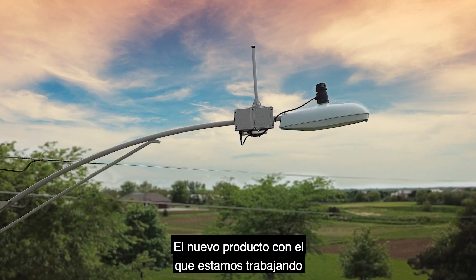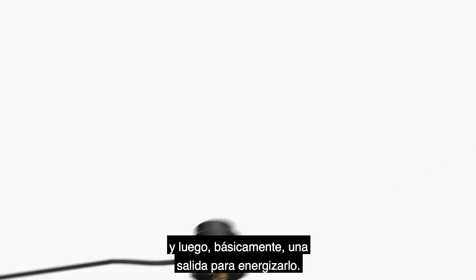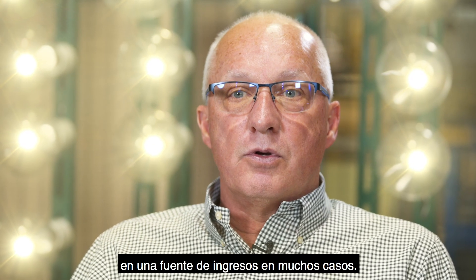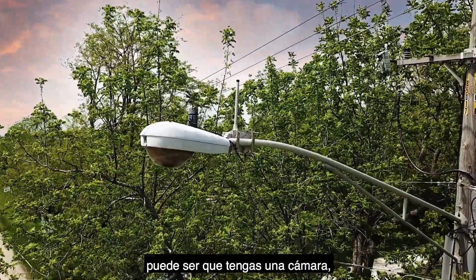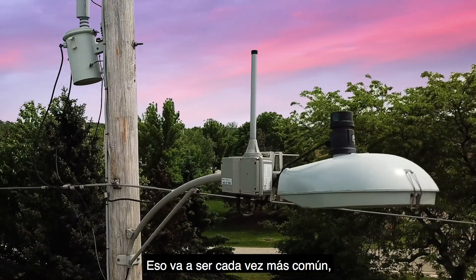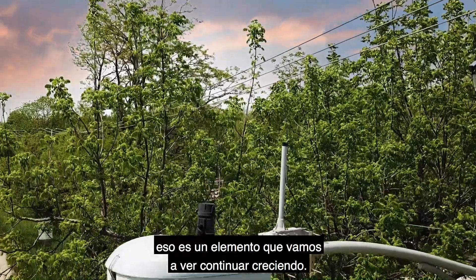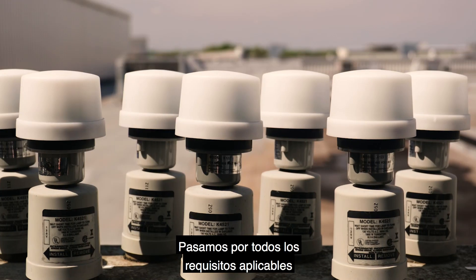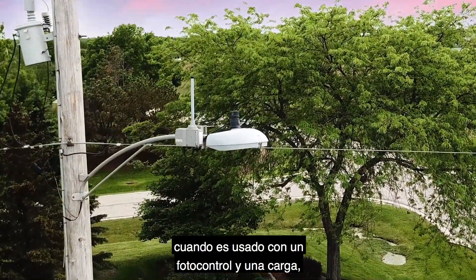The new product we're coming out with is a 7-pin power tap. It has a receptacle on top and an outlet to hook power to. What's changing in the industry is that these are becoming a revenue source — it may be to charge a car, to have a camera, or to hook up holiday lights. With smart cities, that's an element that will continue to grow. We are testing our power tap to ANSI C136.10 and all applicable requirements to ensure it will operate as claimed when used with a photo control and a load.